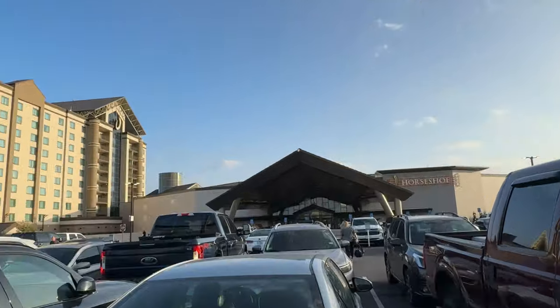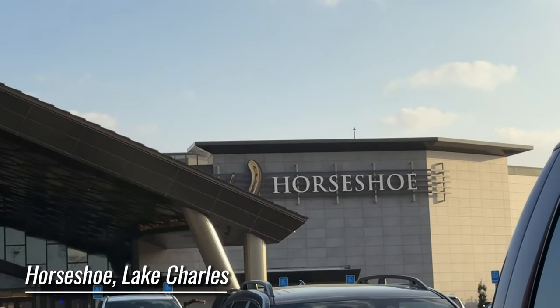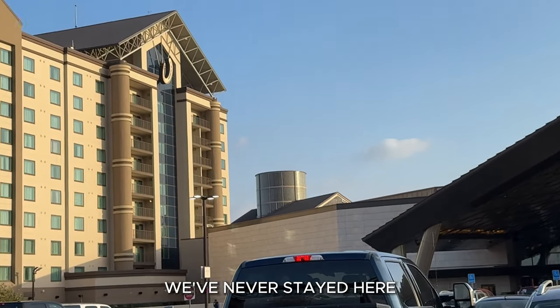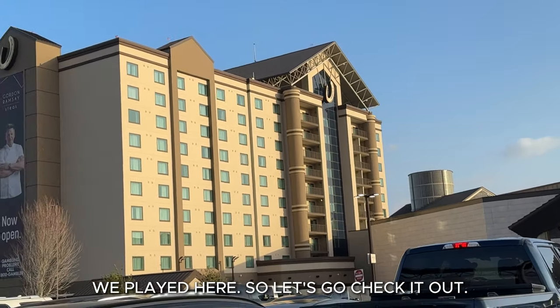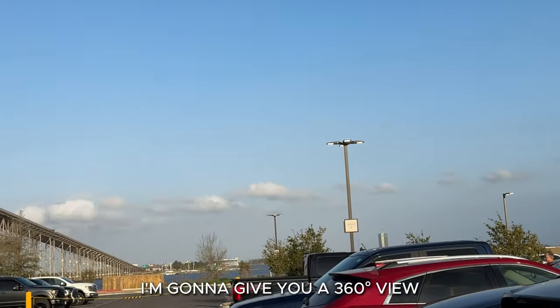We have arrived at Horseshoe Lake Charles. We are excited to stay here — we've never stayed here, we've been playing here. So let's go check it out and give you a 360 view.